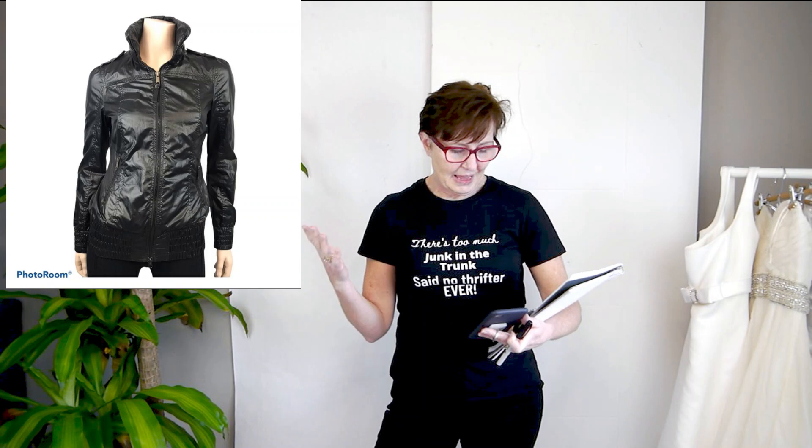Next was a Mackage packable jacket — a really nice lightweight jacket that will show up in a thrift haul video. I had a buyer at $60. When you're paying somewhere between $2.75 and $6 for most items, it's always important to know your cost of goods so you know how big a discount you can offer and still make money. Anything to $60 was a really good profit on this item.